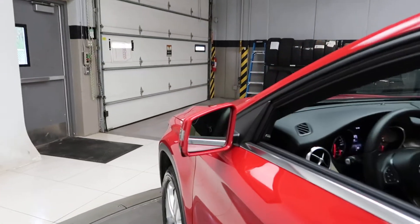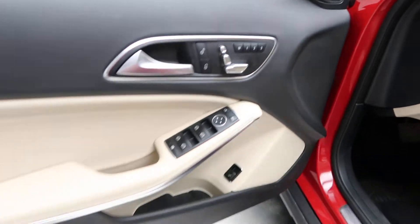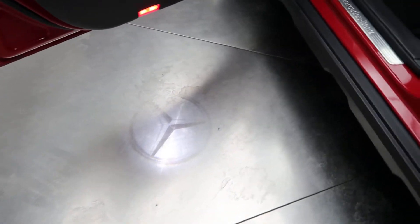This vehicle comes with the Premium 1 package, which includes blind spot assist, a Harman Kardon sound system, memory seats, and an LED logo that appears when you open the door.